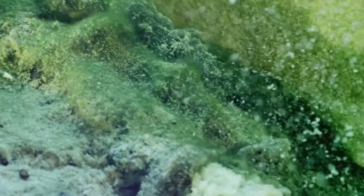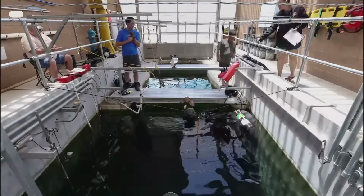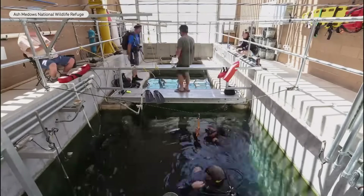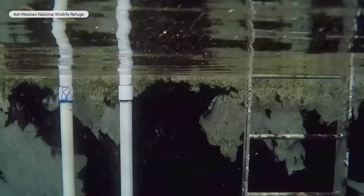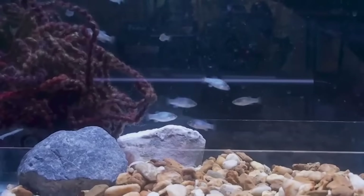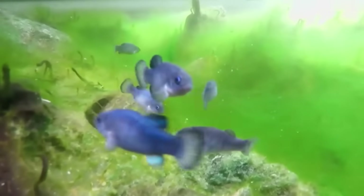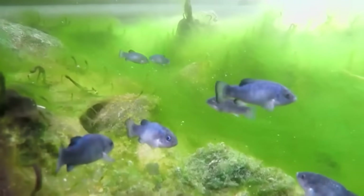To ensure the pupfish survive, ecologists came up with a plan: the Ash Meadows Fish Conservation Facility. They built a 110,000-gallon refuge tank — 22 feet deep, set into the ground rather than a typical side-view aquarium. Pupfish are first hatched and raised to adulthood in more traditional aquariums, and then these adults eventually go out into the refuge tank. That allows a backup population in case something terribly goes wrong.